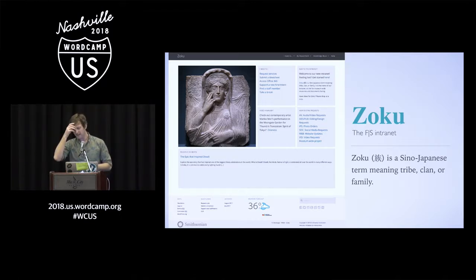By rolling out our own solution, we were able to customize a platform built solely on WordPress specific to our needs. We are huge advocates of open source and especially WordPress to power our projects at the Freer Sackler, and we hold the belief that as a public institution, we should share our code as openly as we make our collections available.